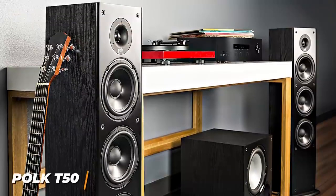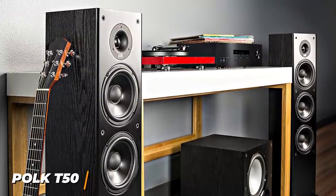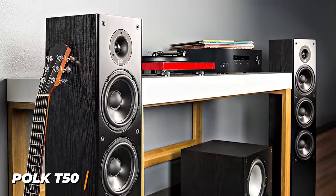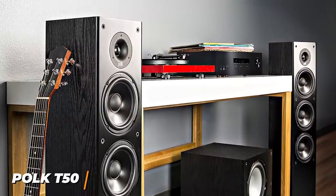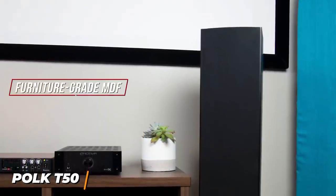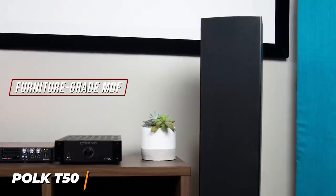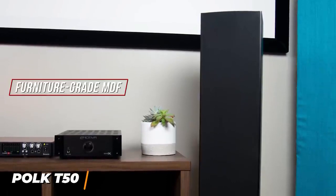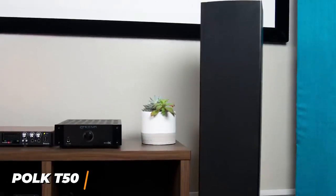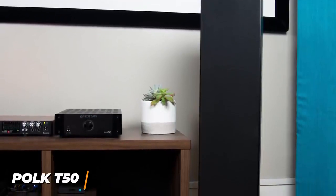Despite the inexpensive price, the Polk T50 delivers surprisingly powerful sound, crisp audio to bring your favorite content to life, and versatile connectivity options for easy integration into most home theater systems. They have a robust cabinet made from furniture-grade MDF to reduce distortion and resonance. They're comprised of a 1-inch silk dome tweeter, a 6.25-inch extended throw composite driver, and two performance-tuned sub-base radiators for an enhanced low-end response, although the woofer is too weak to fill larger rooms.